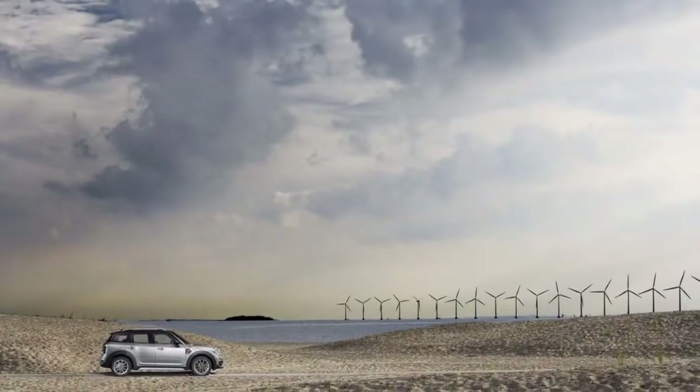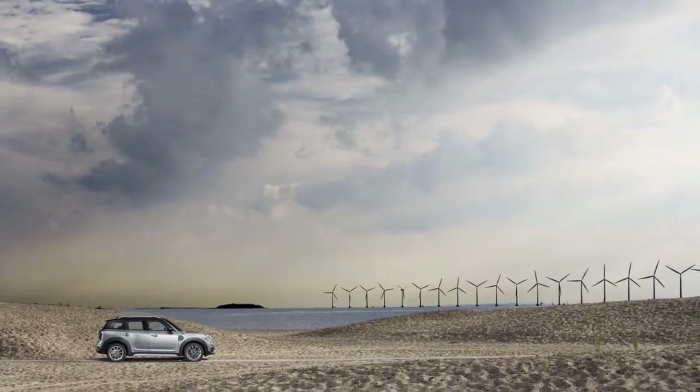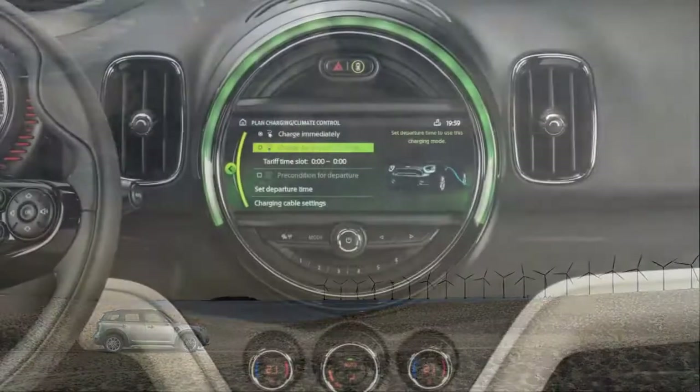The Countryman can be uniquely appointed with the full menu of Mini's customization features, meaning no two have to look alike.